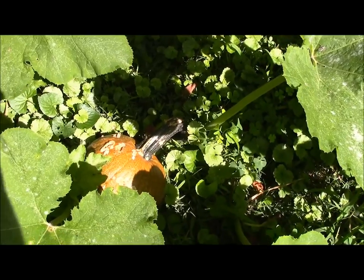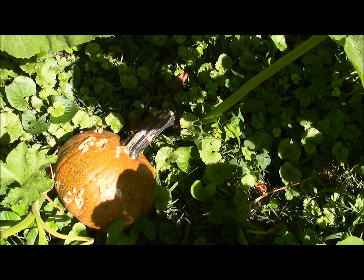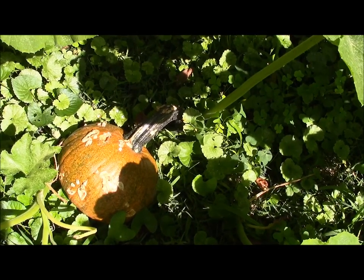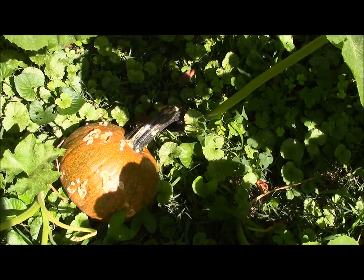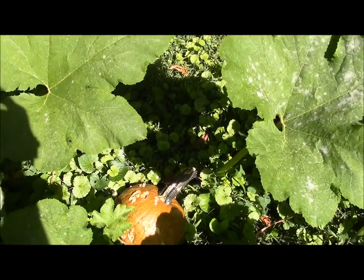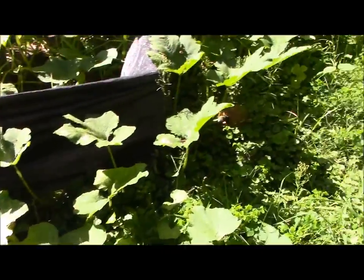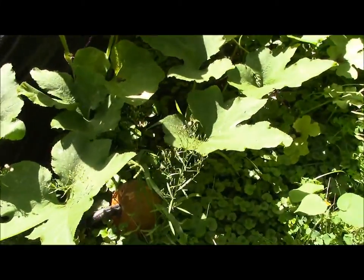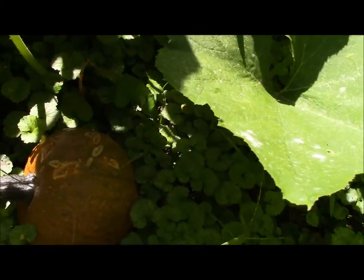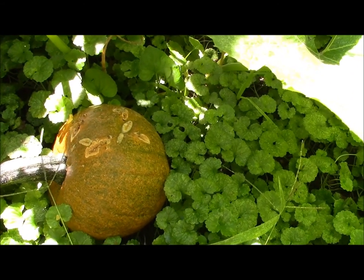Now I was growing other pumpkins besides the red warty things, and this is one of them. I forget the name of it, but sugar is in the title — it's for pies specifically. They get this size, a little bit bigger, and they're super sweet. But as you can see, it's trying to heal over some gouges. I think a woodchuck is bugging all the pumpkins because the little ones in particular seem to be taking the brunt of it. Here's another one also trying to recover from gouges.